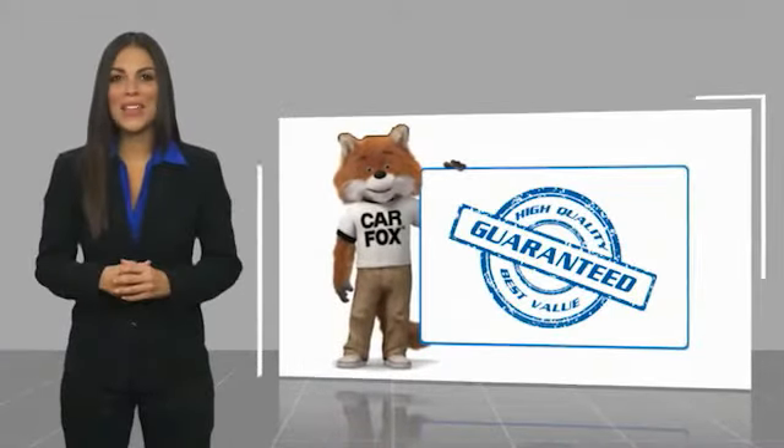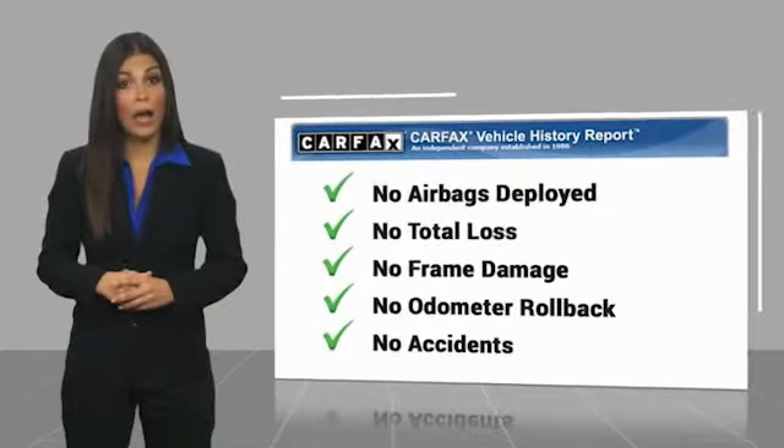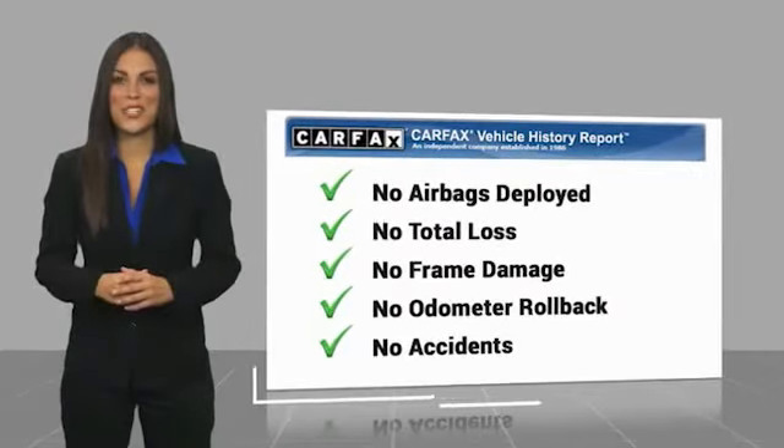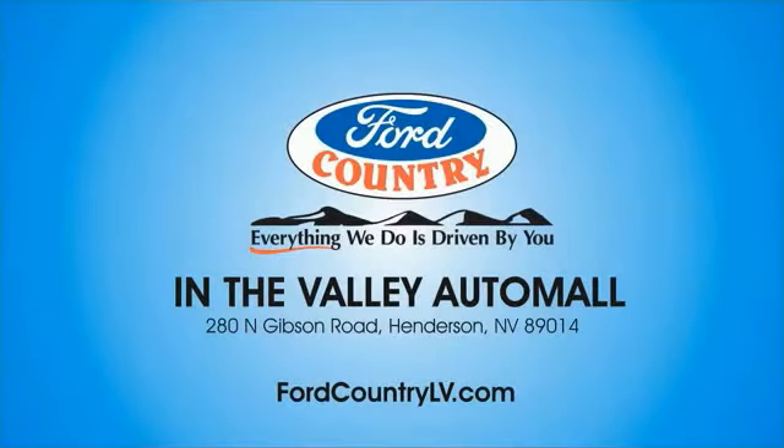Here's another high-quality vehicle with a Carfax vehicle history report. Be sure to find a complimentary copy of this report online or contact the dealership. This vehicle qualifies for the Carfax buyback guarantee. Visit Ford Country in the Valley Auto Mall today.